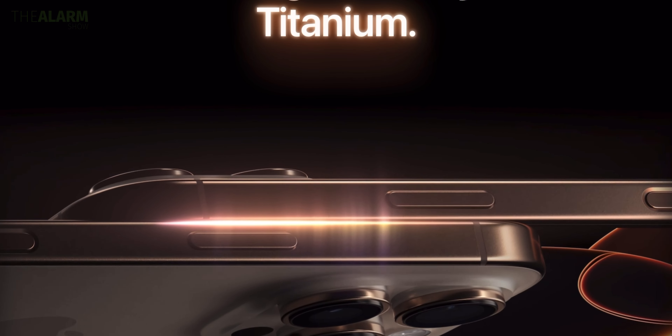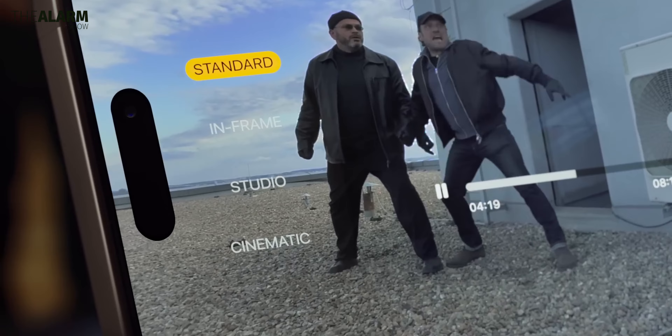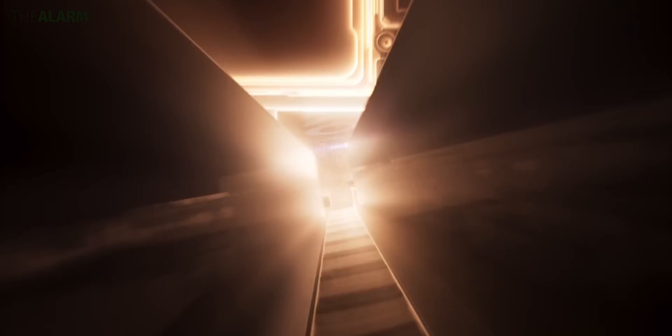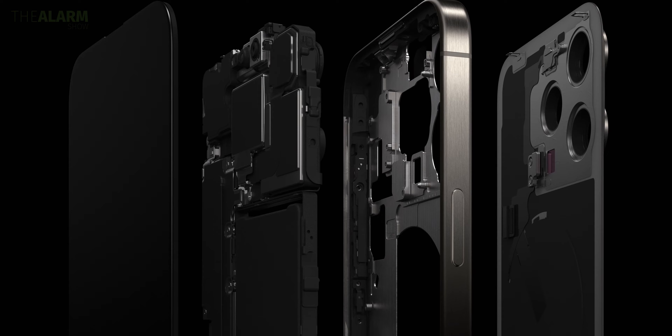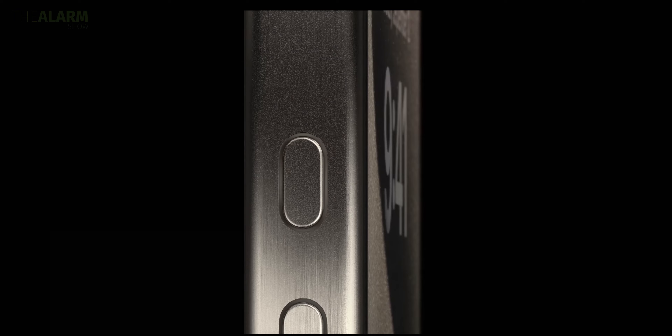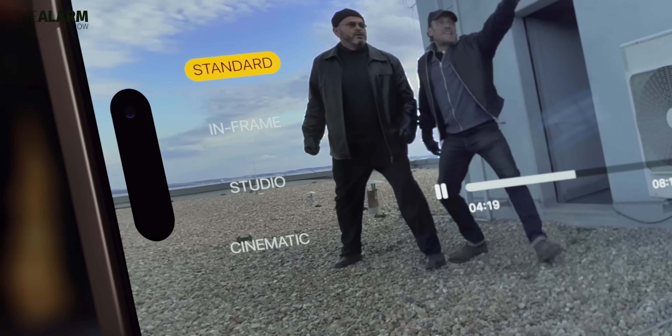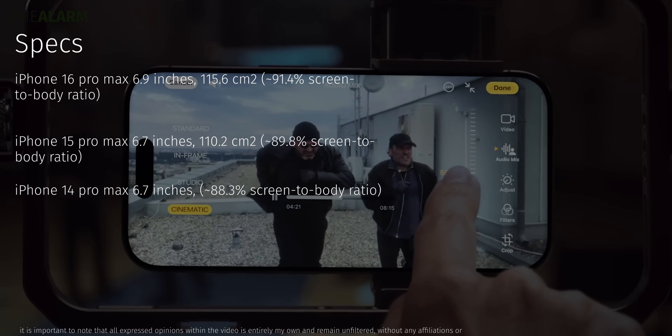Display brightness is similar across all models — typical brightness, high brightness manually, and automatic high brightness are 1000 nits and 2000 nits respectively. However, because of the thinner bezels, the iPhone 16 Pro Max has a better screen-to-body ratio at 91.4% compared to 89.8% on the 15 Pro Max.